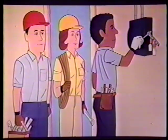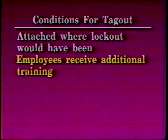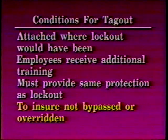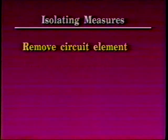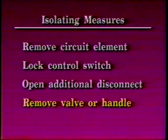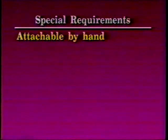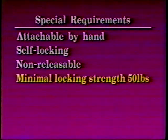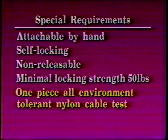An employer may use a tagout system in lieu of a lockout system provided the following conditions are met: the tagout device is attached to where a lockout would have been; the employees receive additional training; and the tagout must provide the same level of employee protection as a lockout. This requires additional monitoring to ensure lockout/tagout is not bypassed or overridden. Additional isolating measures are needed to remove the circuit element, locking of control switch, opening of additional disconnects, or removing a valve or handle. The special requirements for these tags are that they must be attachable by hand, have a self-locking tie which is non-releasable, and have a minimal locking strength of 50 pounds, which is at least equivalent to a one-piece all-environment-tolerant nylon cable test.